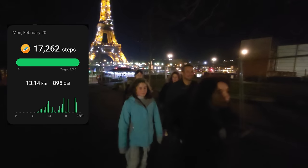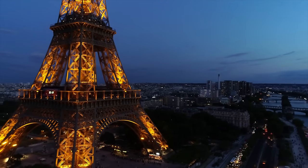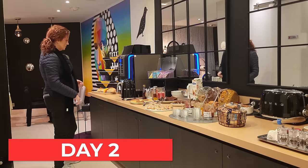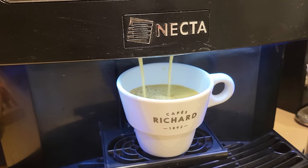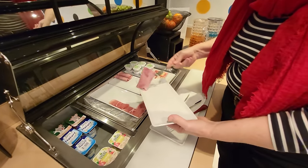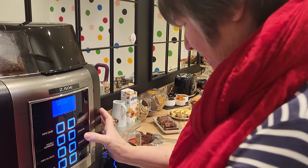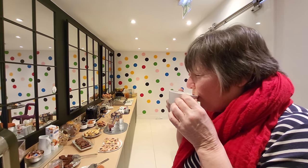After 17,262 steps, we're now all ready for a good night's sleep. We met up with Aaron and J.R. for breakfast at their hotel — a traditional European breakfast with baked goods, fruits, cereal, yogurt, meats and cheeses, and of course the coffee machine that also makes cappuccino and hot chocolate.